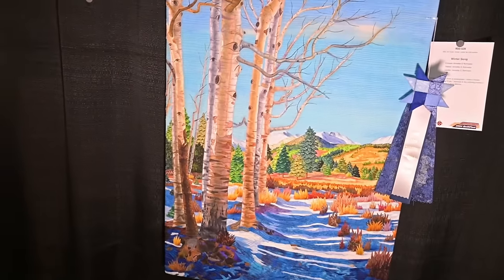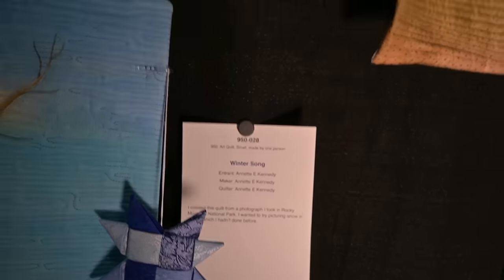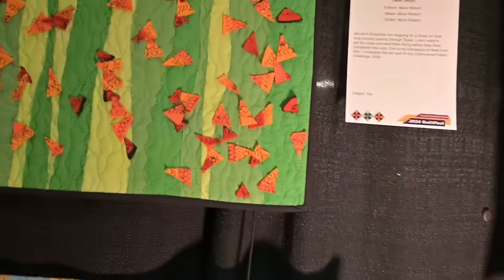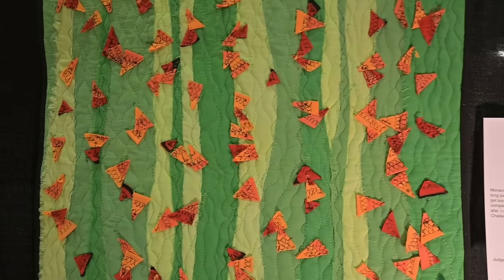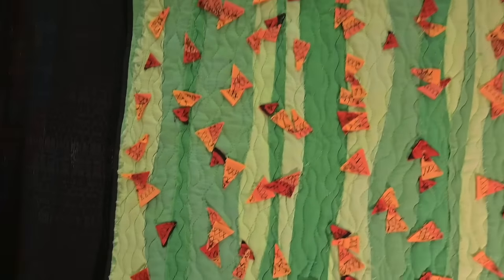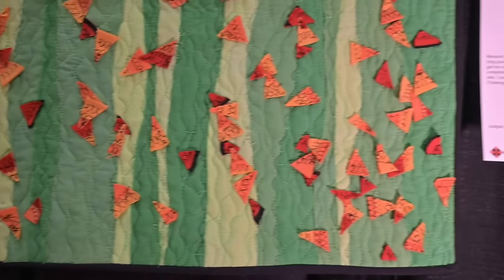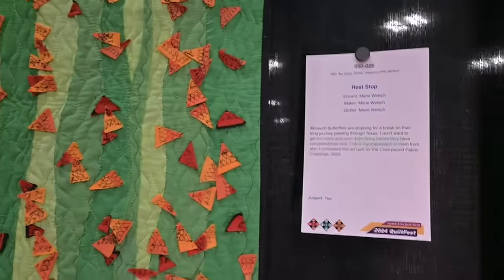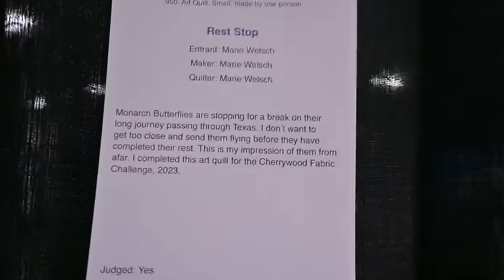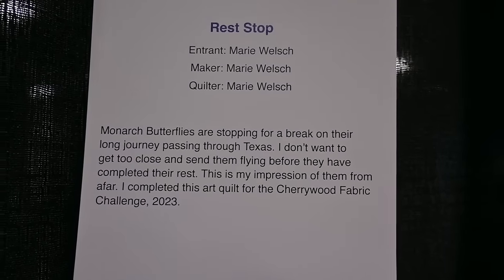These landscape and pictorial quilts are absolutely beautiful. This one's by Annette Kennedy — I think I've seen her work before, maybe at the Dallas show as well. This one is by Marie Welch and it represents the monarchs as they migrate to Mexico. Austin and the central Texas area is a rest stop — and that's the title: Rest Stop. I believe this was part of a Cherrywood Challenge last year.